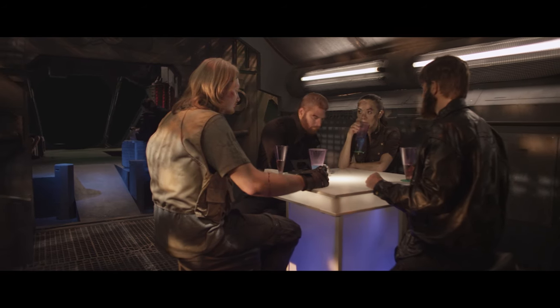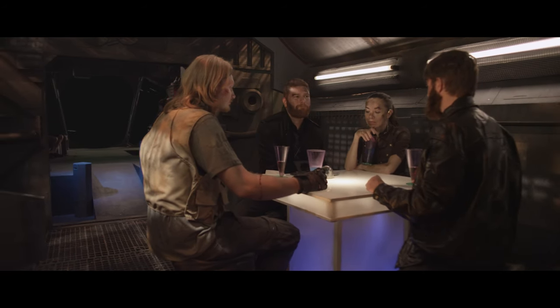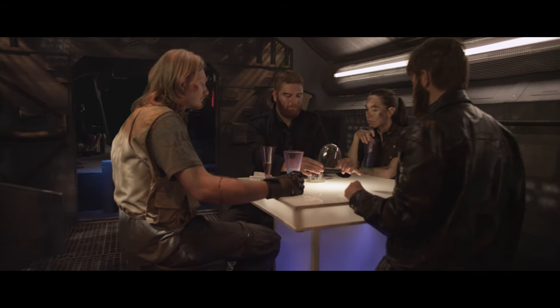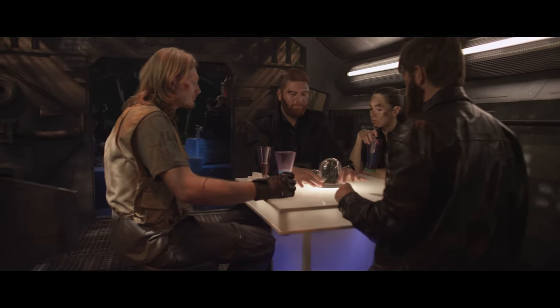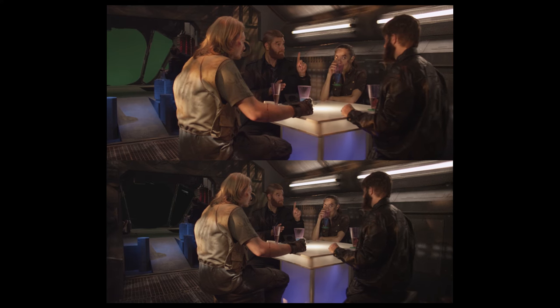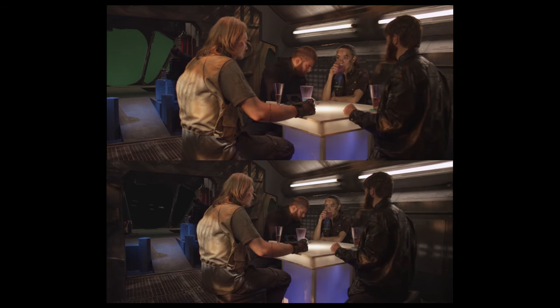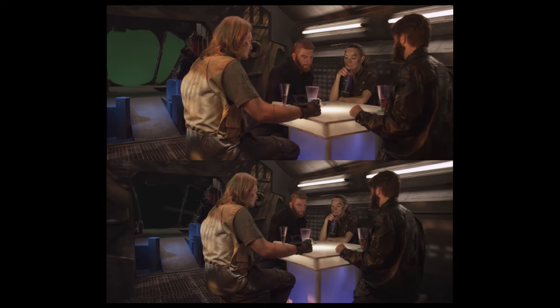In this case, not only was the green screen small little slivers in the back there, but the camera was also on a dolly and it was moving. Not only that, but the thing that we swapped out for the green was a moving star field.